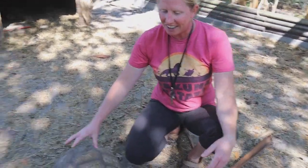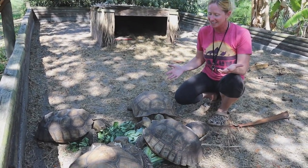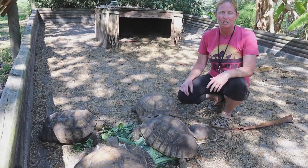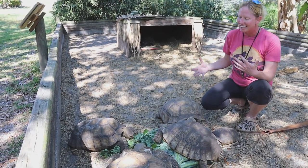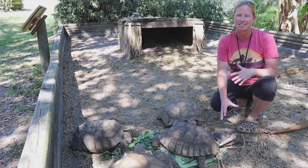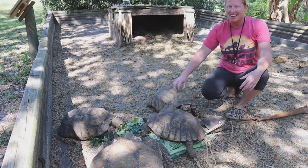Our other tortoises are our sulcatas, or African spurred tortoises — the third largest tortoise in the world. They can get about 200 pounds and live almost 100 years, so getting one is a lifetime commitment as a pet. We get a lot of calls about them roaming around Florida because they'll dig right out of your yard when they get big. We actually have two feet of concrete going into the ground around this exhibit so they can't dig out, because if found roaming in Florida they'll compete with our gopher tortoises' habitat. Their shells have nerve endings — they can actually feel you petting them.